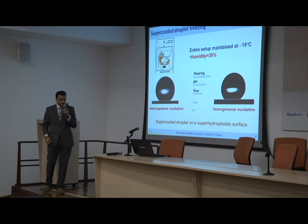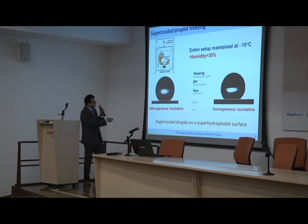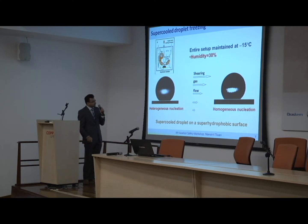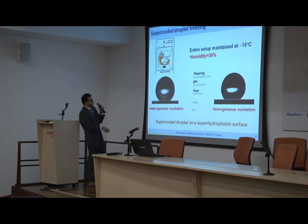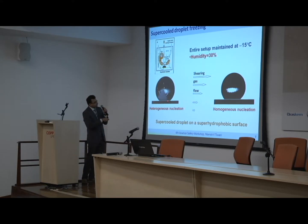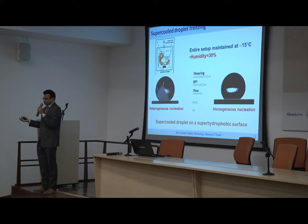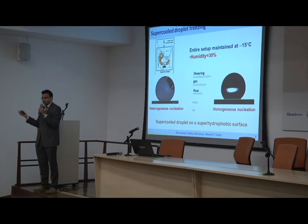Here's a video. We're looking at a droplet sitting on a superhydrophobic surface, all maintained at minus 15 degrees centigrade in relatively dry humidity conditions. If we wait long enough, we see nucleation down at the interface between the droplet and the substrate — so this is heterogeneous nucleation. This is not surprising. From basic thermodynamics, if we introduce an impurity into a cold liquid, we increase the possibility of nucleation on that impurity. In this case, the surface is the impurity.